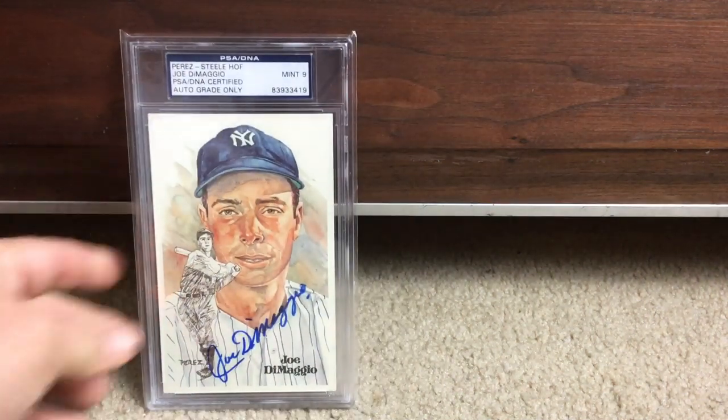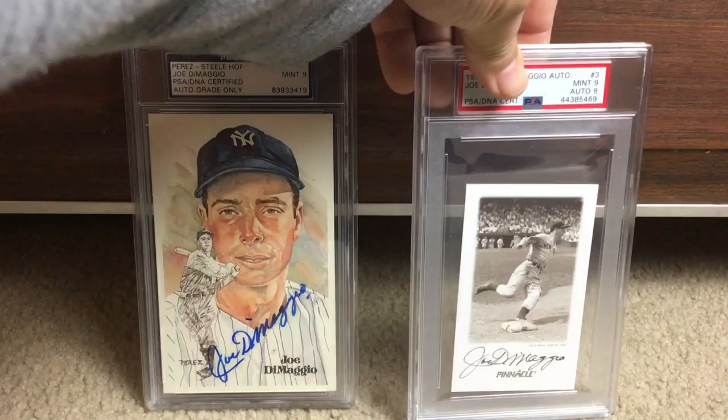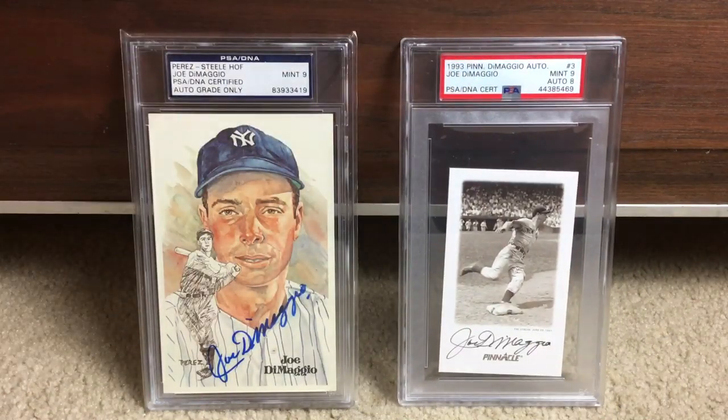Got a few of this guy — here's Joe DiMaggio. We've got the Perez Steele Hall of Fame postcard on the left, beautiful Mint 9 signature. On the right, a 1993 Pinnacle card that I got graded at the National — I've had it for a long long time and thought it would look good slabbed because it's a really weird size that wouldn't fit in a binder or a top loader.